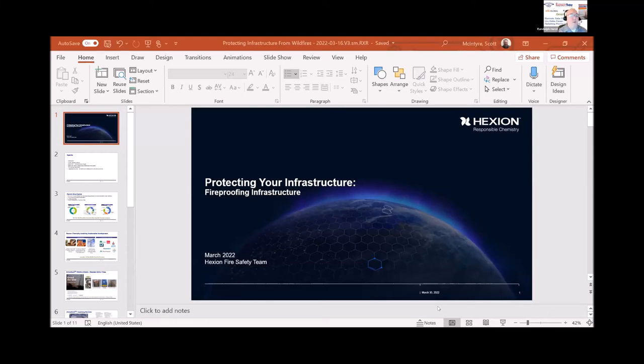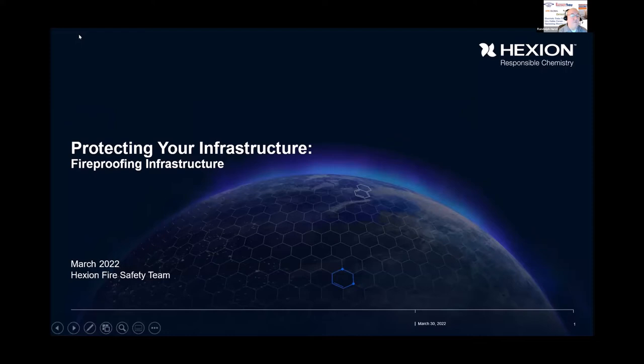The next presentation is from Hexion Inc. The presenter is Scott McIntyre, Director of Fire Safety. Scott is a co-inventor of Armour Built. The title of the presentation is 'Guarding the Grid: Combining Science and Nature to Leverage One of the Safest and Most Sustainable Raw Materials, Wood, for Power Poles.'